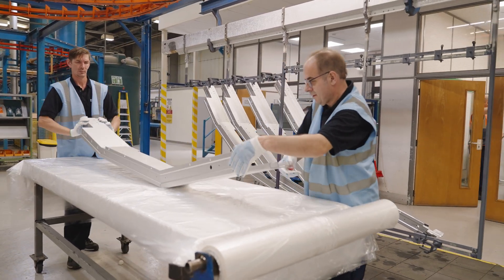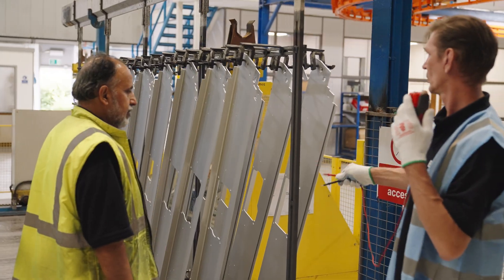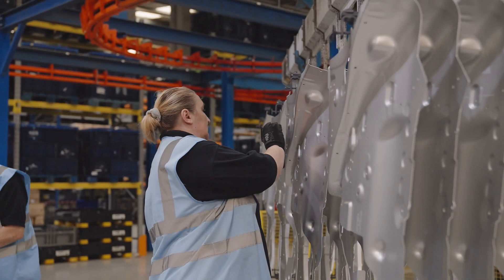Its investment in people is matched by its investment in the right high quality equipment and tooling to improve BCW Treatments' operational efficiency and, as importantly, its environmental impact. We've got to be very fluid and support our customers 24/7, so it's critical that we have that skill set around us to maintain that level of service.